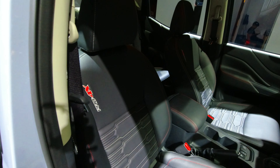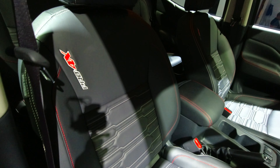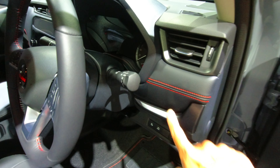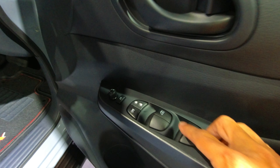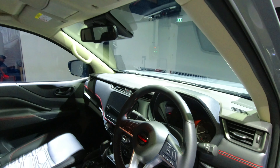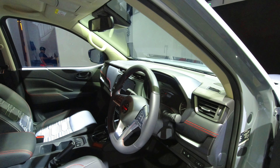Checking out the interior, starting with the seats — the driver's seat is powered, eight-way adjustable, and comes with nice badging as well as orange stitching. Inside the cabin you'll find a lot of this orange stitching. The door panel has a pocket large enough for a 1.5-litre water bottle. There's automatic up and down for the driver's window. The windshield and front windows are made from acoustic glass to help lower wind noise from outside, ensuring a quieter cabin.